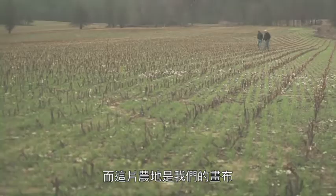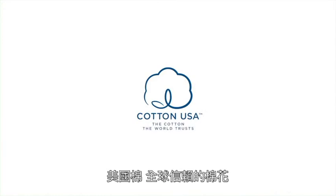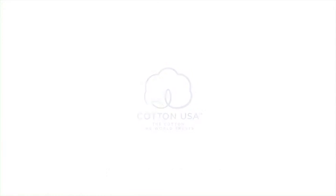This farm is our campus. It's our school.